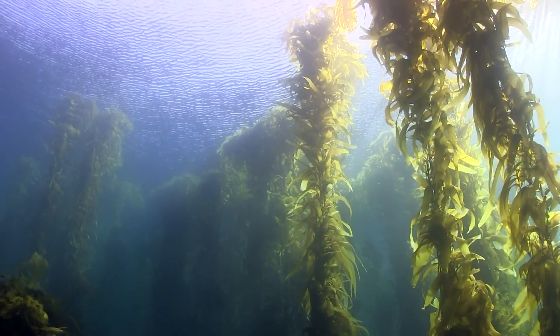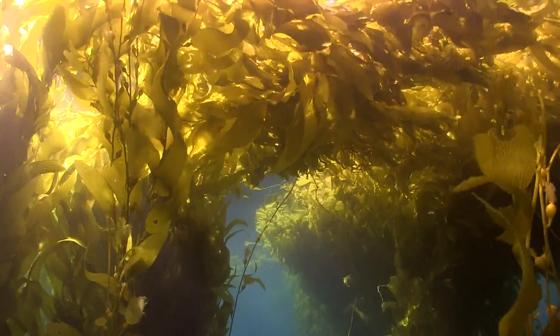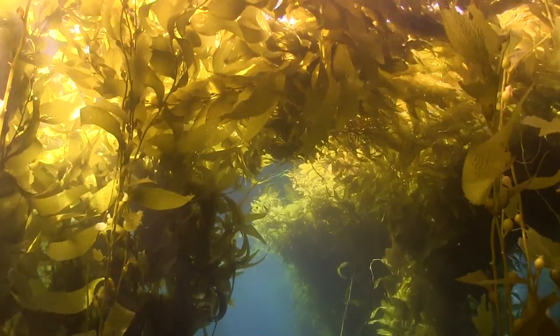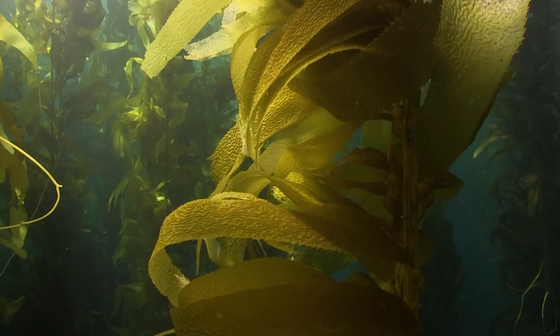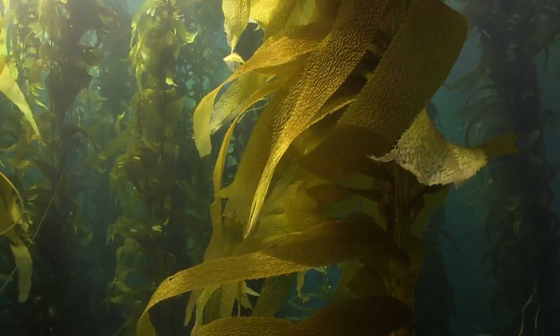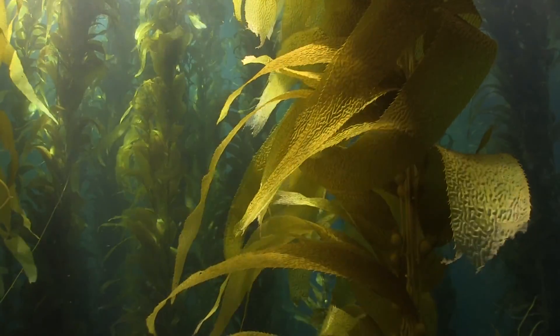Each giant kelp reaches from the bottom to spread its blades in the sun, in competition with other kelp. It can grow over a foot a day. Kelp blades below that don't get as much sun contribute by soaking up nutrients from the water. Kelp is an algae, and unlike a plant, does not have roots to pull nutrients from soil.